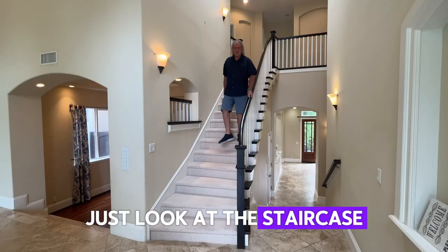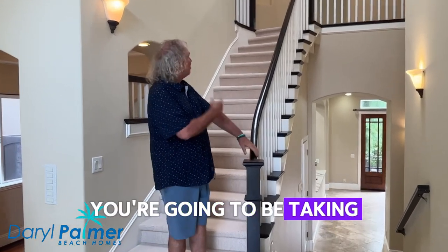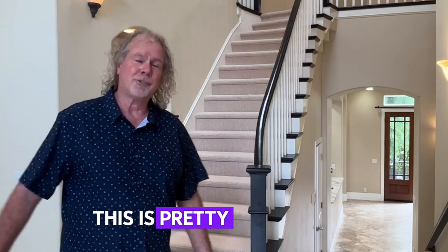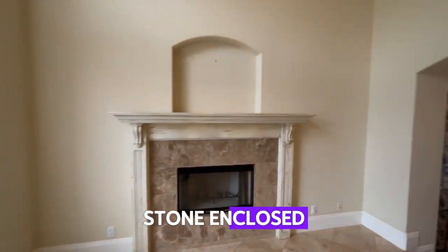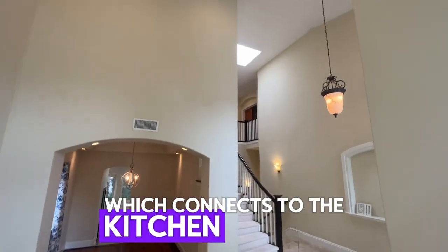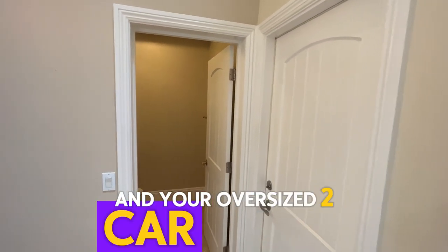Just look at this staircase. Probably if you lived here in the next 10 years or less, you're going to be taking prom pictures right here on this staircase. This is a pretty giant entry — I'd say that's 20 plus feet. This is the formal living room with the gas fireplace, stone enclosed, and a couple steps down to the formal dining room which connects to the kitchen. Go down these steps on the other side and there's your powder room and your oversized two-car garage.